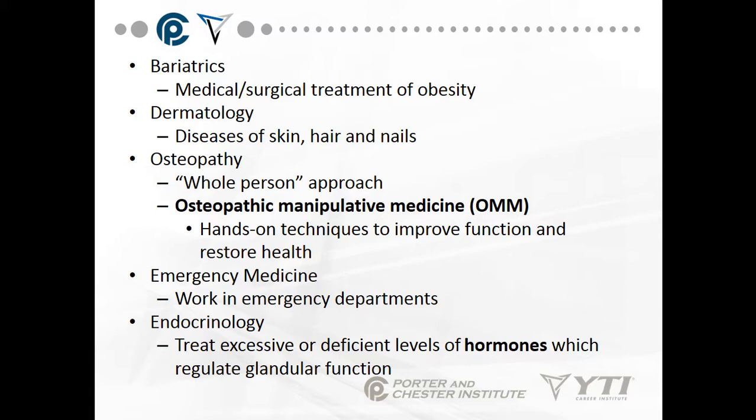Lupus erythematosus is an endocrine disease involving hormone and immune system problems, and lupus is categorized into four or five different types.